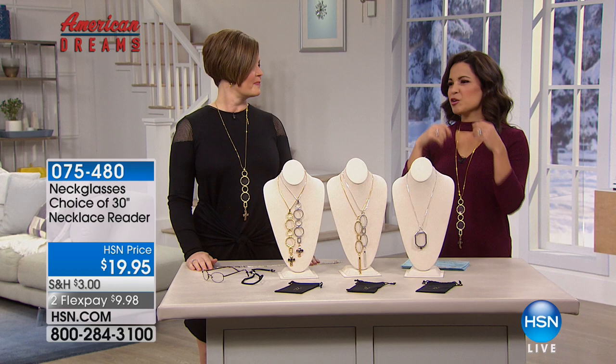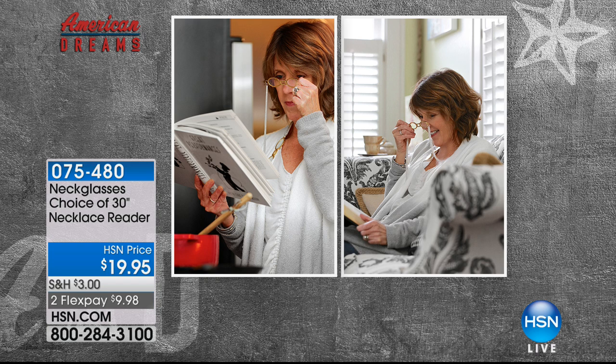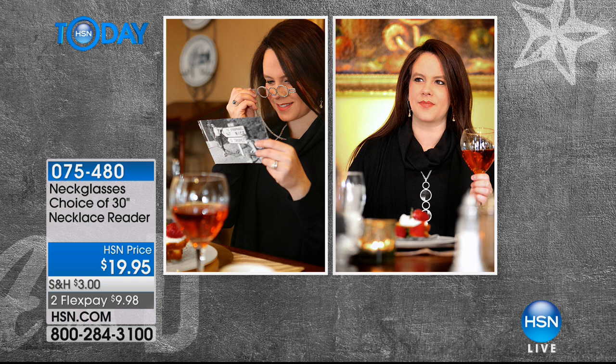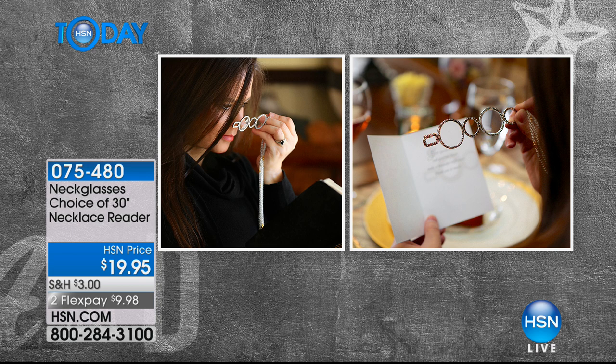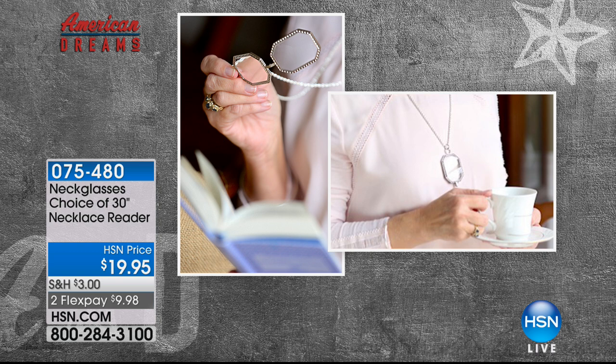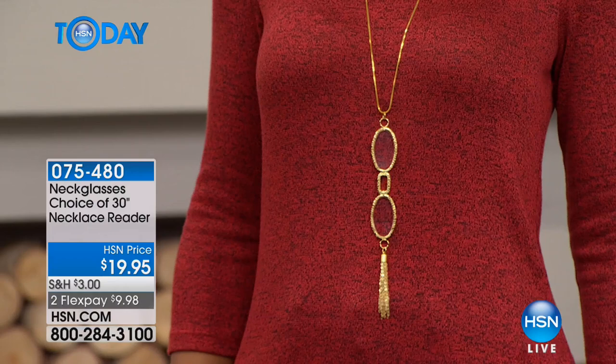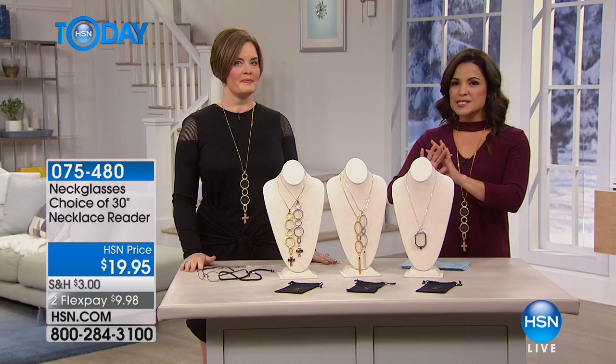As an interior designer, I was in people's homes every day dressed professionally. When I reached the fabulous 40s and knew I needed readers, no matter how cute the little plastic ones were, you're still digging for them, you still don't know where to put them. I wanted something that would complement my outfits, look professional, and where nobody would know I was wearing readers. And then when I brought them up to use them, people were like, oh my word, that is so awesome. Look how beautiful the whole outfit looks put together.